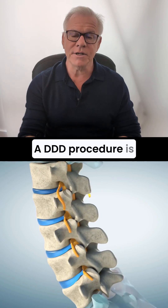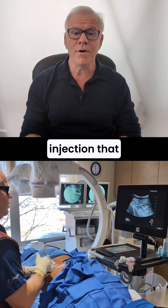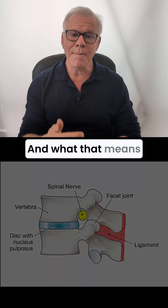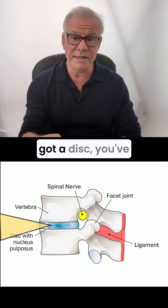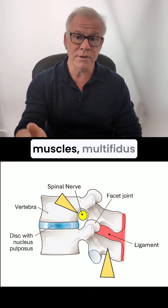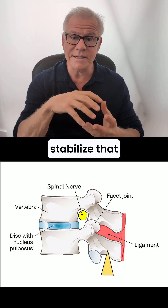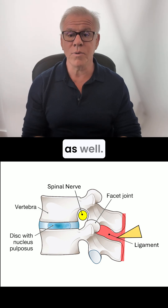A DDD procedure is an advanced spinal injection that focuses on the entire functional spinal unit. What that means is that in any part of the spine, you've got a disc, you've got a nerve that comes out near that disc, you've got muscles — multifidus usually — and others that help to stabilize that segment. You also have ligaments there as well.